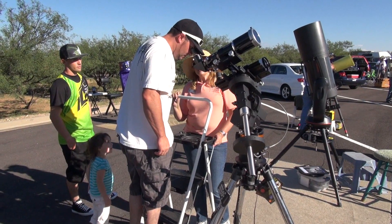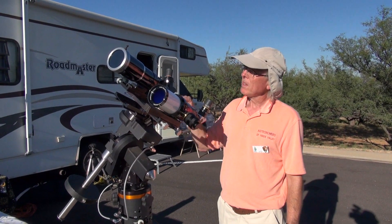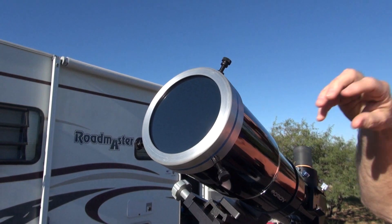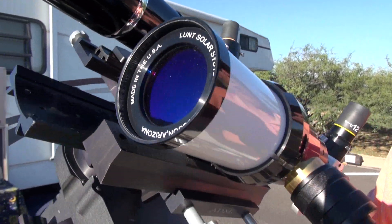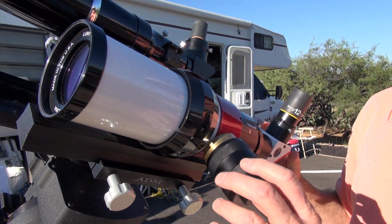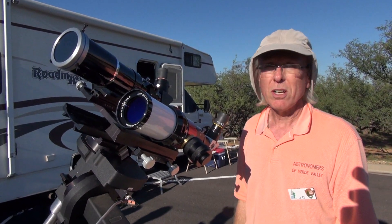I'm J.D. Maddy with the Astronomers of Verde Valley. What we have here is dedicated solar viewing equipment. The smaller black scope on top is a normal visual telescope with a special white-light solar filter that allows you to see sunspots. The small white scope is a dedicated solar telescope that sees in the hydrogen alpha wavelengths of light, which allows you to see — using a special pressurized tuner — the solar prominences, solar flares, and surface details such as facula and spicules on the surface of the sun.